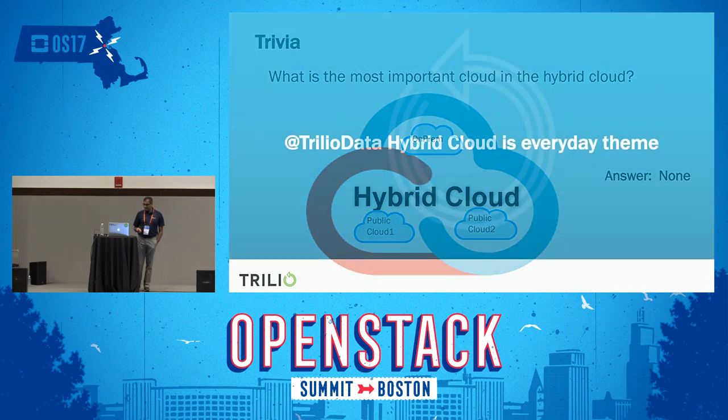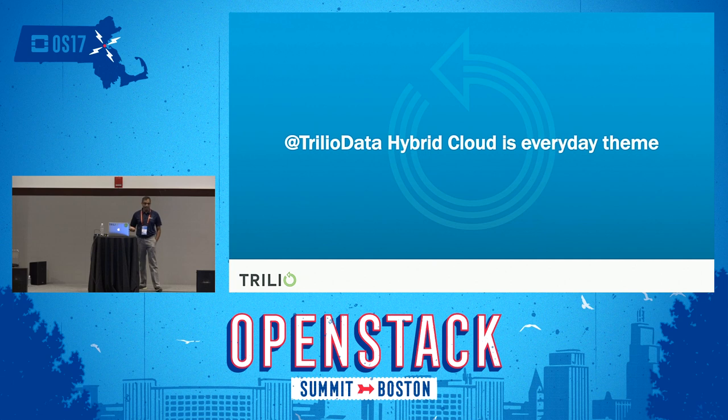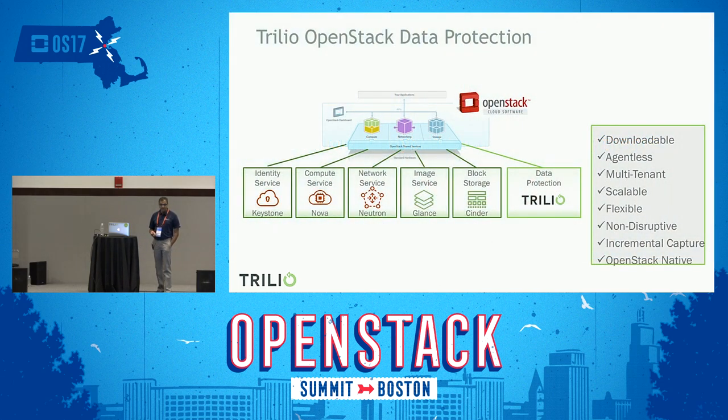Let's take a look at what we do on a daily basis. Trilio Data manages multiple clouds — even multiple OpenStack clouds. To give a quick overview of what we do: we offer data protection as a service for OpenStack clouds. Just like any other service within OpenStack, ours is an add-on service to your cloud, and we provide tenant-level backups.